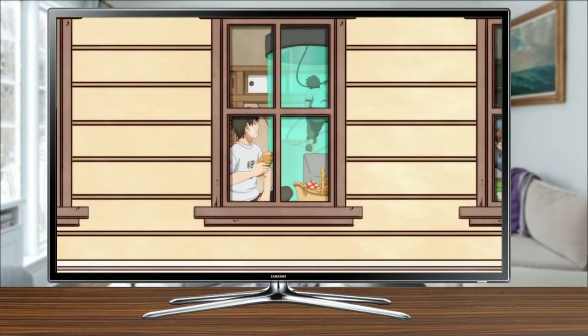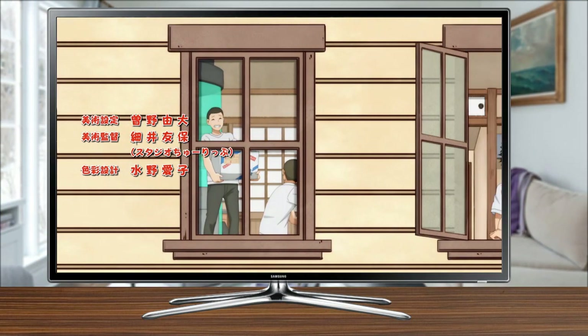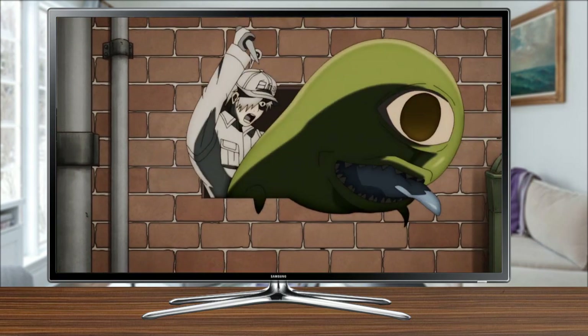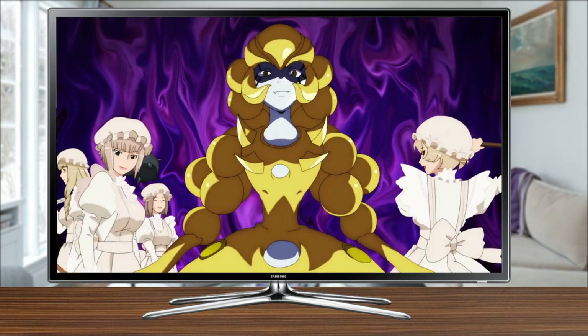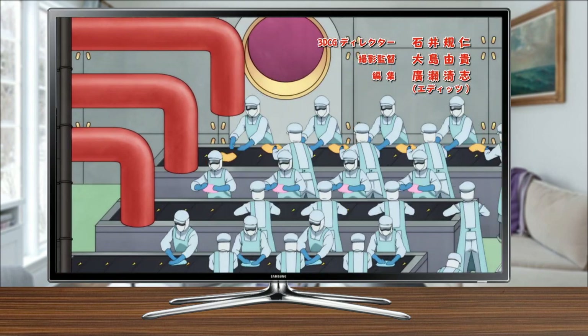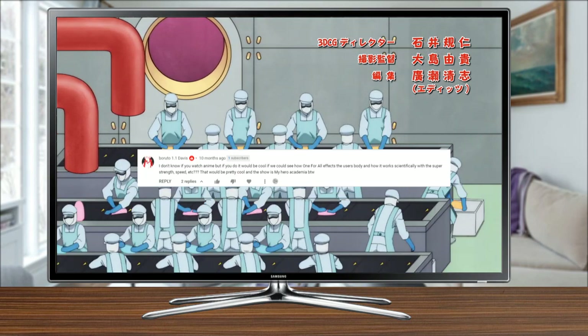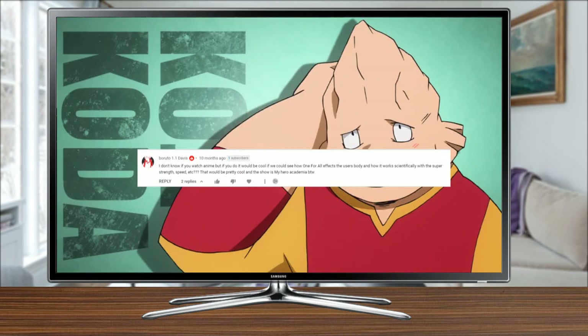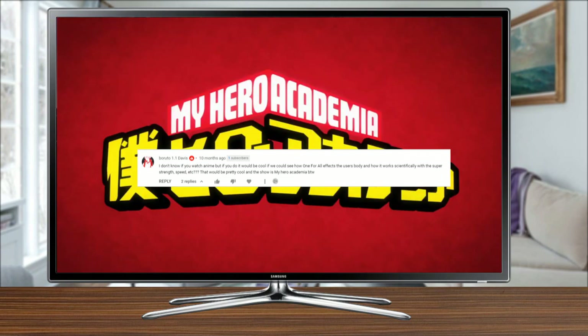It's been a while since I covered an anime on the channel. In fact it was all the way back in April, where I took 3 months to look at the science behind the anime Cells at Work, to see what kind of immunology could be learnt from that slice of cell life. It's time for another viewer requested episode, so let's return to this world of hair so sharp it could take someone's eye out, as we take a look at one of the world's most popular anime.